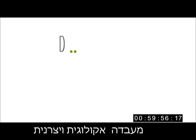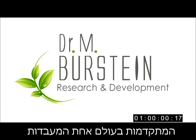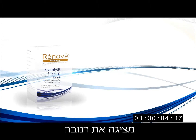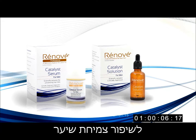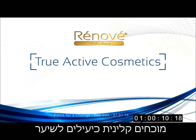Dr. Burstein's Ecological Laboratories and Factories for Paramedical Products, one of the most advanced laboratories in the world, presents Renovay, a clinically approved hair growth system. Renovay is clinically proven and certified True Active Cosmetics.